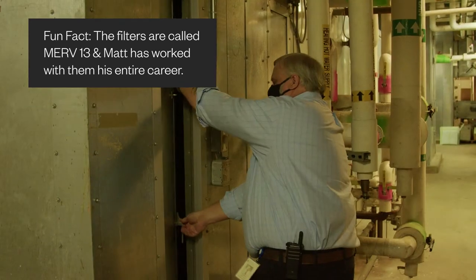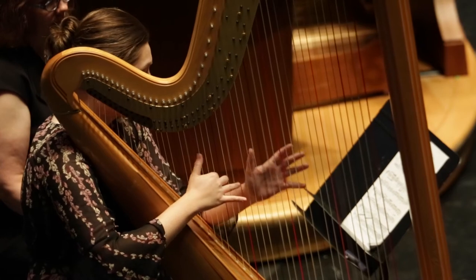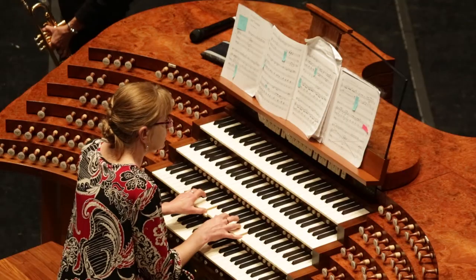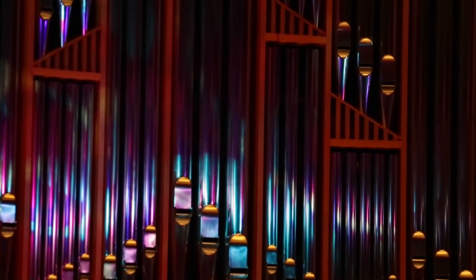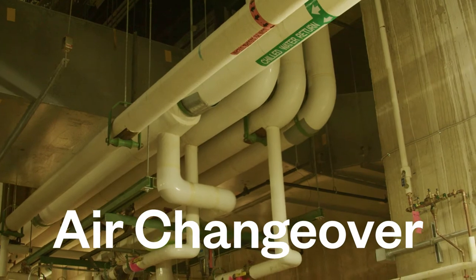The second component is how much outdoor air you're bringing in. That's an interesting component because we have significant needs inside for humidity and temperature — obviously for comfort of the people, but also for musical instruments and all the wood finishes and the organs. Those are critical components. A third component is how many times the air is changing over in any given space.